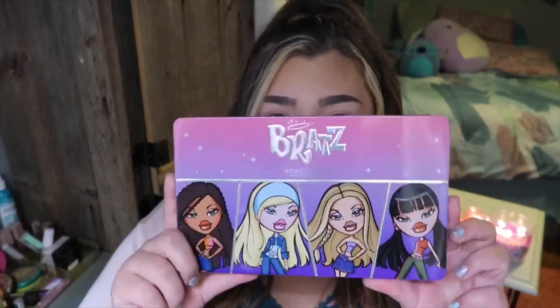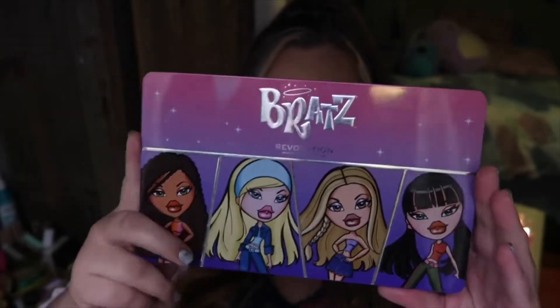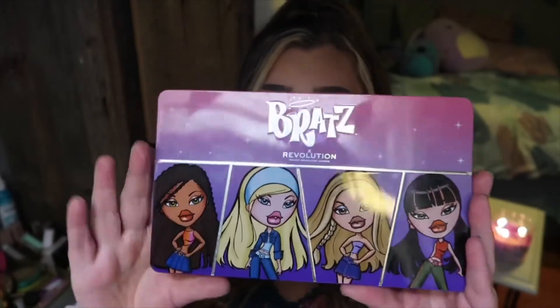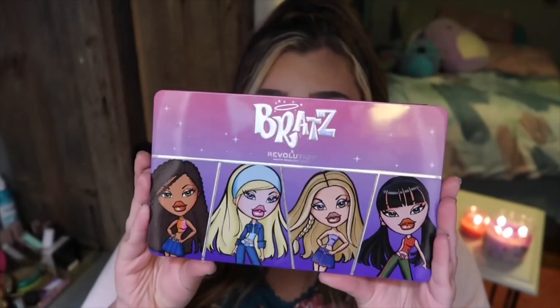This has a mixture of things — it has mattes, metallics, and some chunkier metallics as well. Here is the big palette. It does have that tin-style packaging, which is so cute. I don't really have any other palettes in this type of metal packaging besides my old Too Faced chocolate bar and stuff like that.